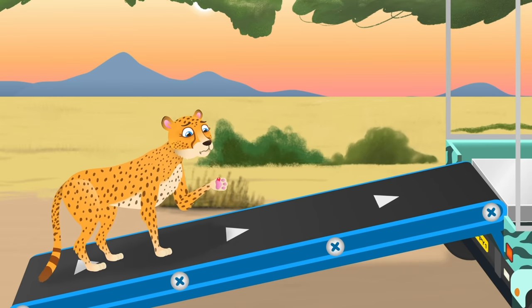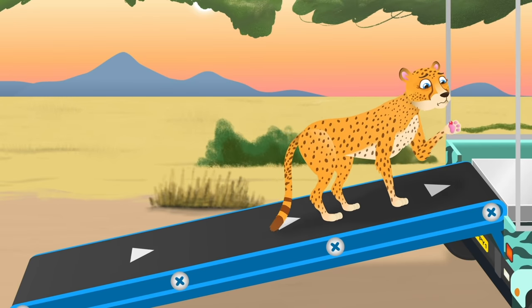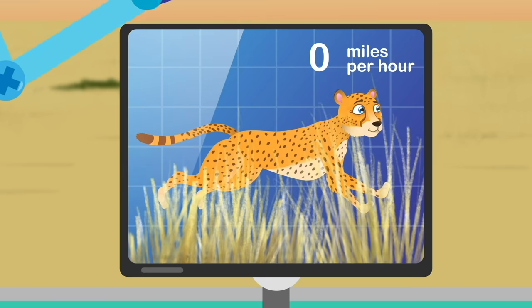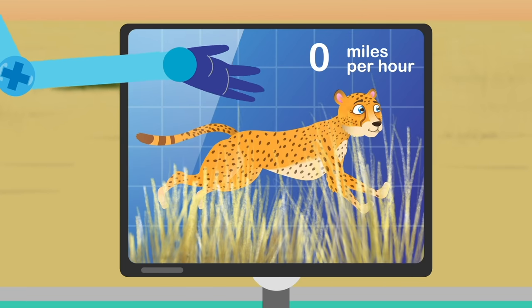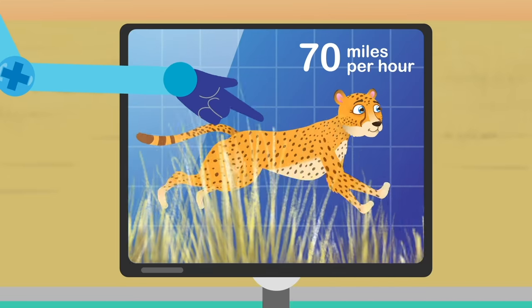Cheetahs are the fastest animals on land. They can run at a speed of 70 miles per hour, which is as fast as a car on the motorway. And they can reach that top speed in just three seconds — one, two, three.